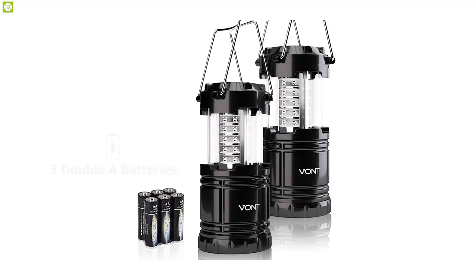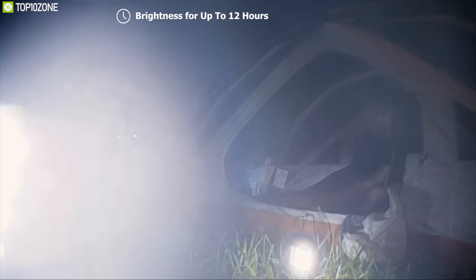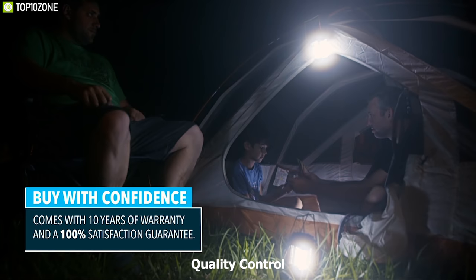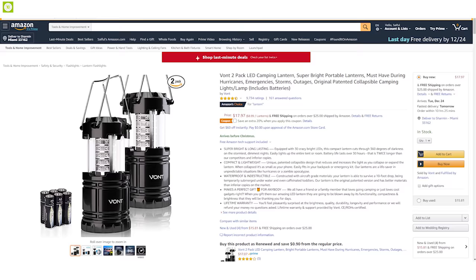It runs on three AA batteries, which allows the lantern to provide brightness for up to 12 hours without any interruption. Every Vaunt lantern is handcrafted with strict quality control. If you are on the market for a compact and powerful lantern, the Vaunt Collapsible Lantern is the right choice, with amazing reviews and ratings. You can get it at around $18 on Amazon.